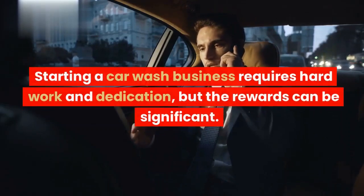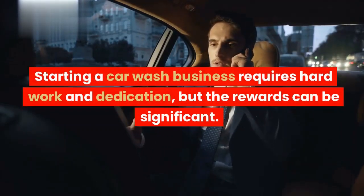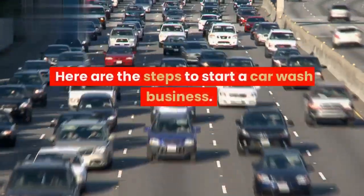Starting a car wash business requires hard work and dedication, but the rewards can be significant. Here are the steps to start a car wash business.